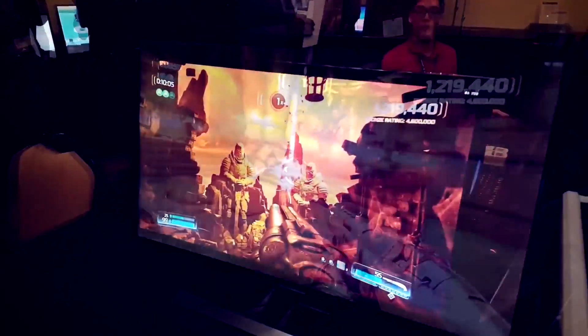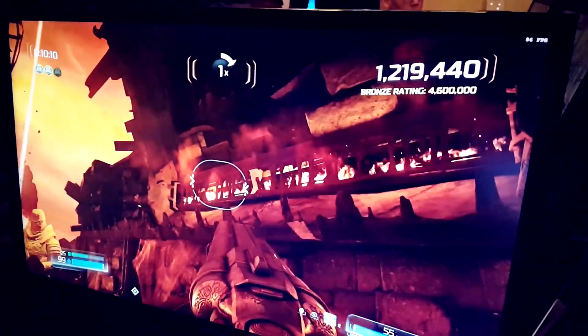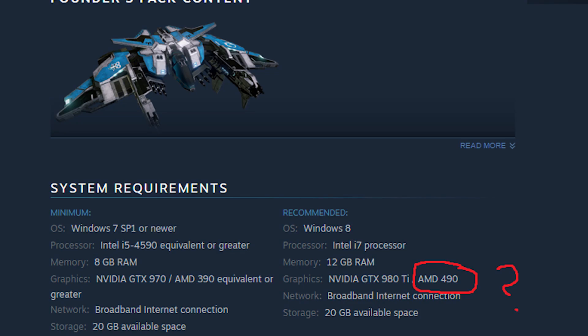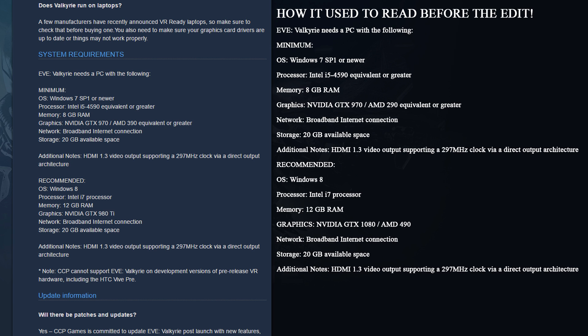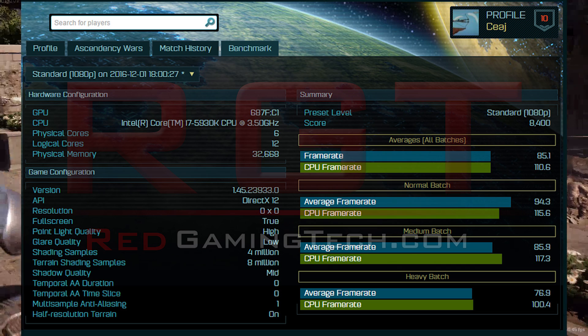The same Doom demo also confirmed the device ID of the card. With Doom reporting the card as 687F:C1, this is the very same part we've seen a few times before, not least in Ashes of the Singularity benchmarks.